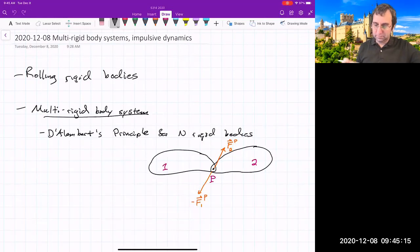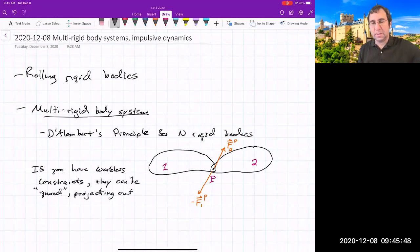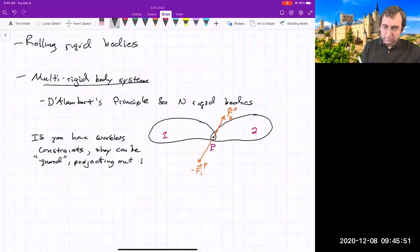That's something you can prove. It doesn't matter if there are N bodies — as long as you have workless constraints, those are constraints that do no work, they can effectively be ignored. What we're really doing is projecting them out — you only look at the directions in which there is dynamics to get equations of motion for the generalized coordinates.